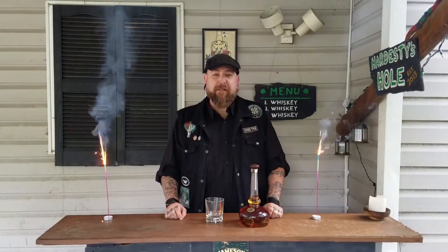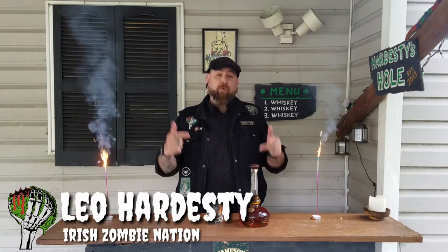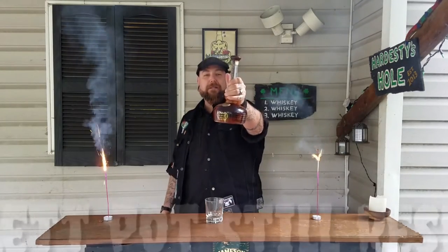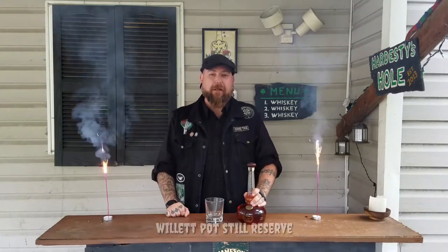Happy 4th of July everybody, happy Independence Day from the Iris Zombie Nation. I'm Leo, thanks for tuning in today. We're doing a bourbon review for the 4th of July — we're going to be checking out Willett Pot Still Reserve. Thanks for joining me, let's get this thing started right now. Fireworks are out, let's get into the bourbon.